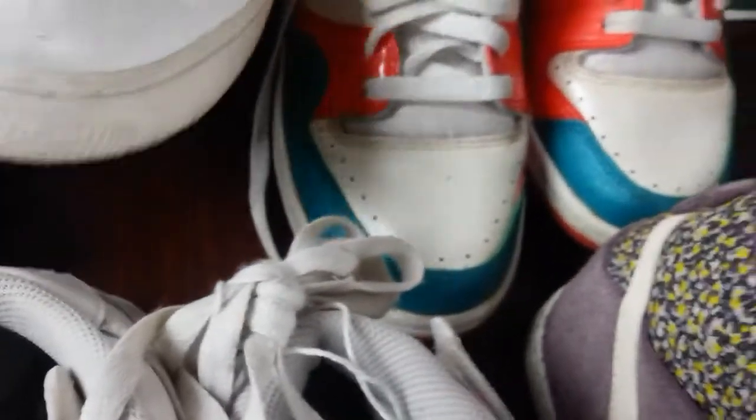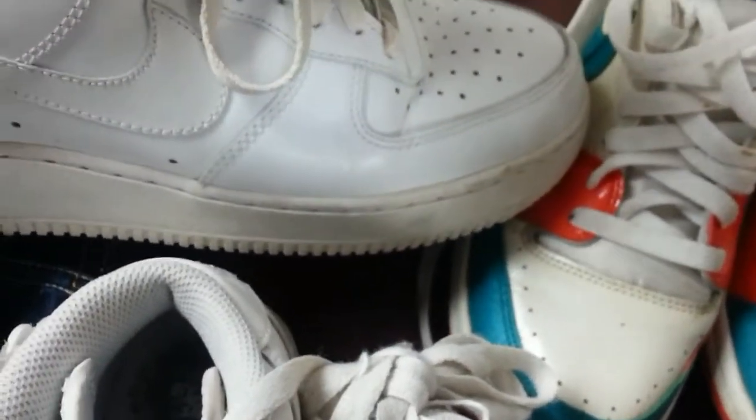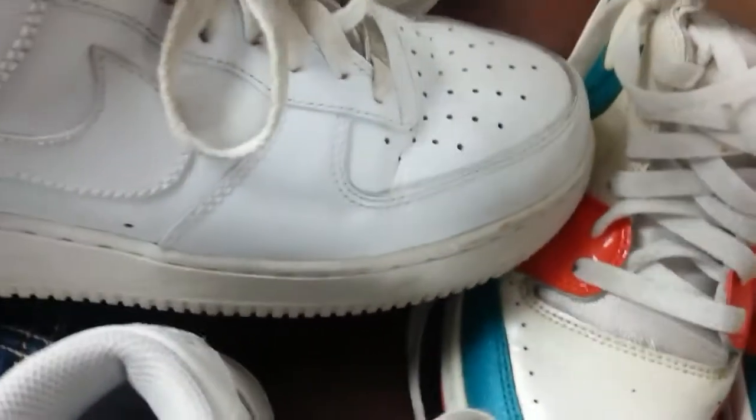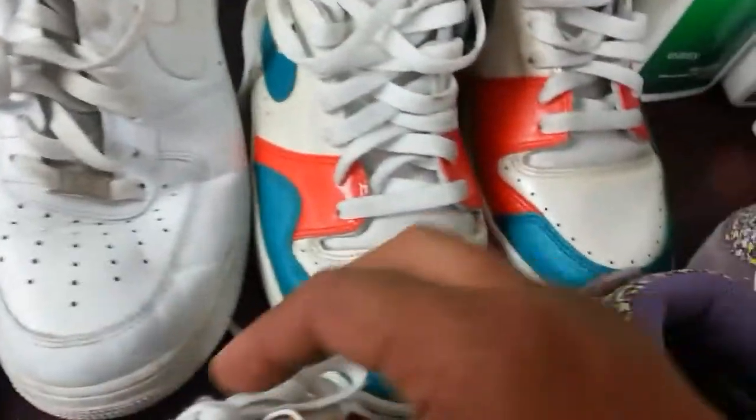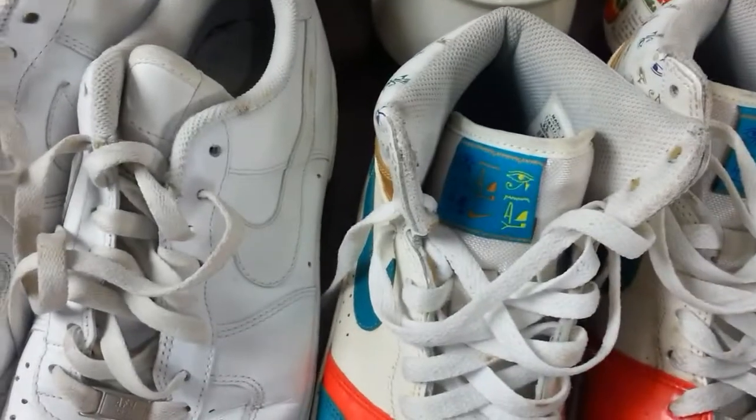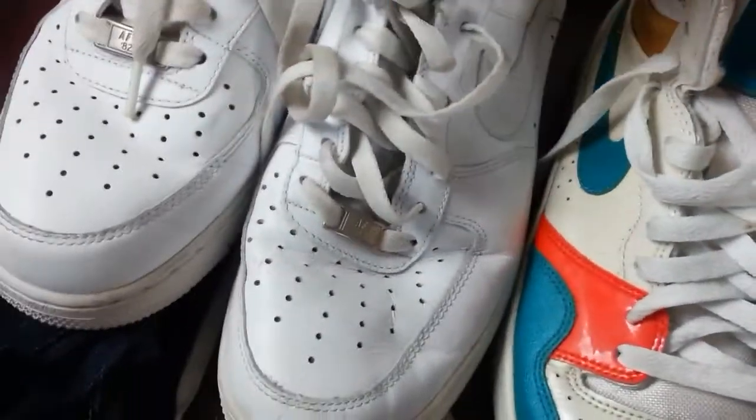And I picked up another pair of Air Force Ones — quite a large size, size eight, very good condition. The guy wanted £10, I paid £8 for them.